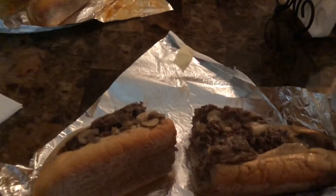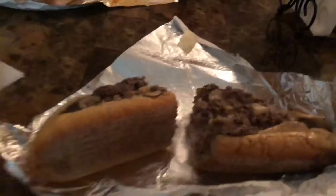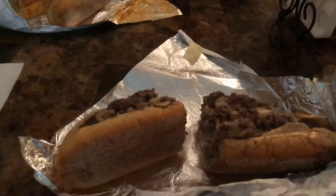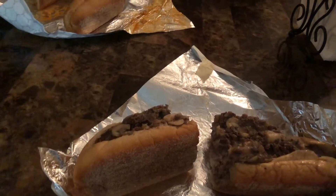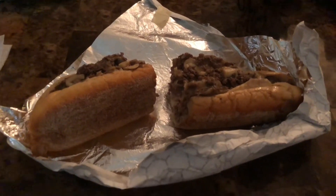Taking pictures of us eating steaks — this is for my video. So, cheese steaks! If you've never been to Philly and you've never had cheese steaks, you're failing at life.